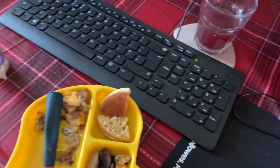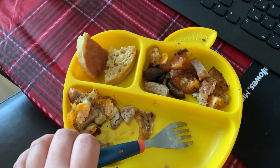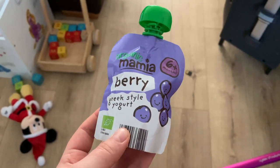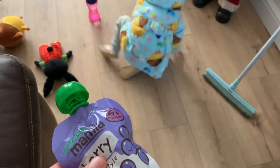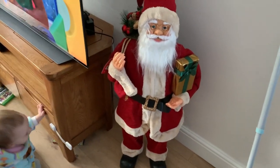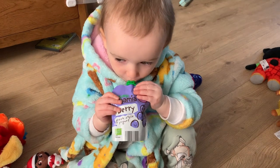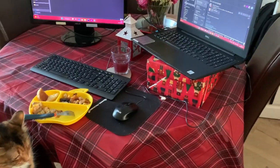Imogen didn't eat much of her breakfast — she had most of the sausage but moved things around. She's not feeling too great with her cough. She might want one of these yogurt pouches though; she normally has a yogurt in the morning. I tend to get these pouches from Aldi because they're good to go. She likes these yogurts and also has normal yogurts in the fridge as a dessert after meals.